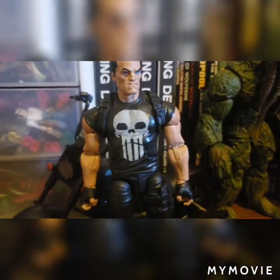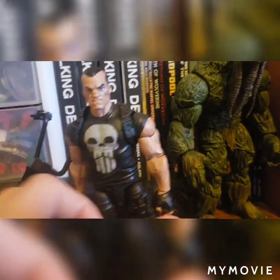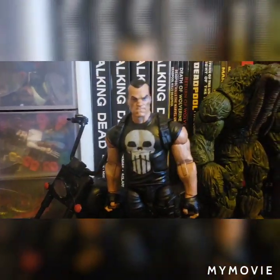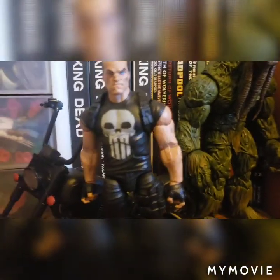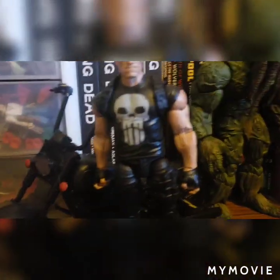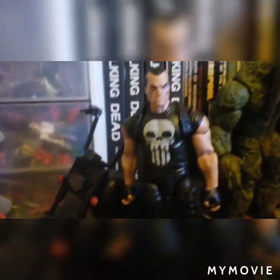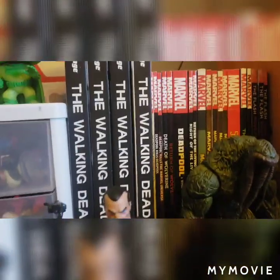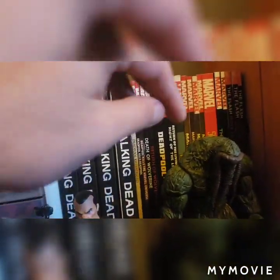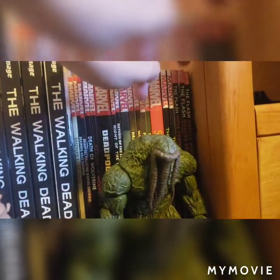Moving over a little bit, we have the newer Writer's Wave Punisher. I haven't really had time to pose him or anything — I just put these guys up about 15-20 minutes before I decided on making this video. Behind both of them you can kind of see all more of my graphic novels and stuff like that.